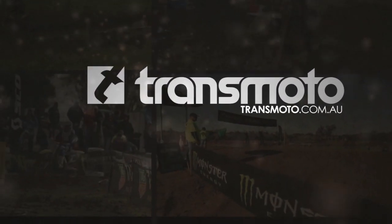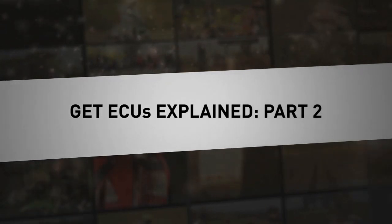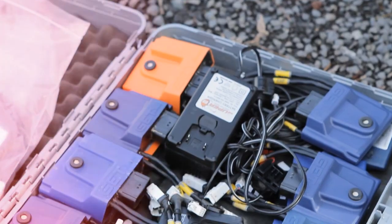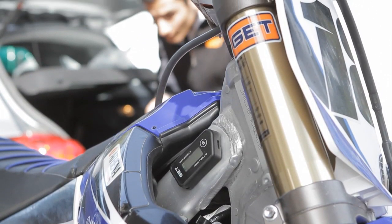We manufacture Gat brand engine control units, replacement units, and data logger systems. We have two different families of ECU: the GP1 Power with an orange case and the GP1 EVO with the blue case, which is the top level ECU that all the teams are racing with.